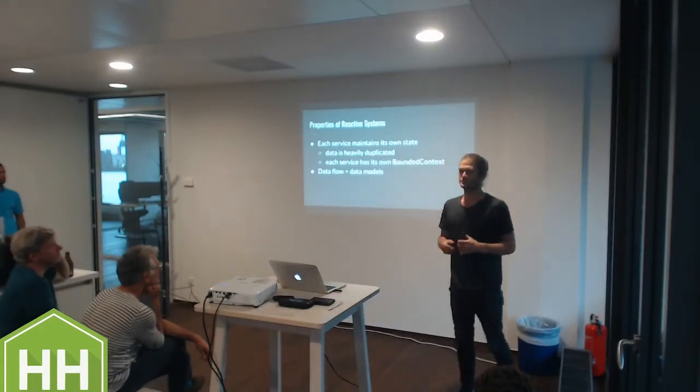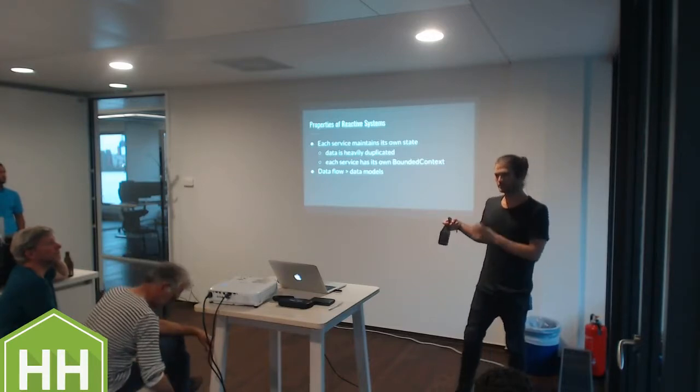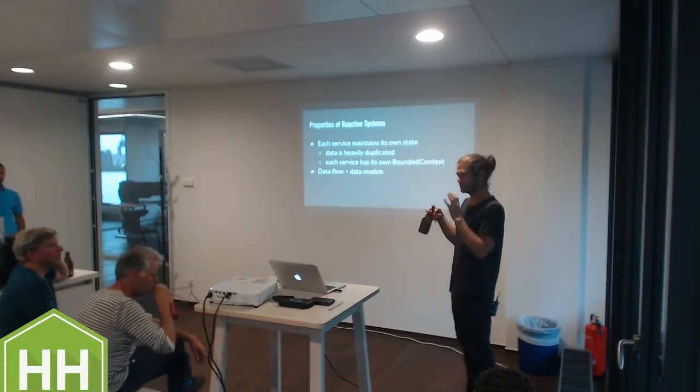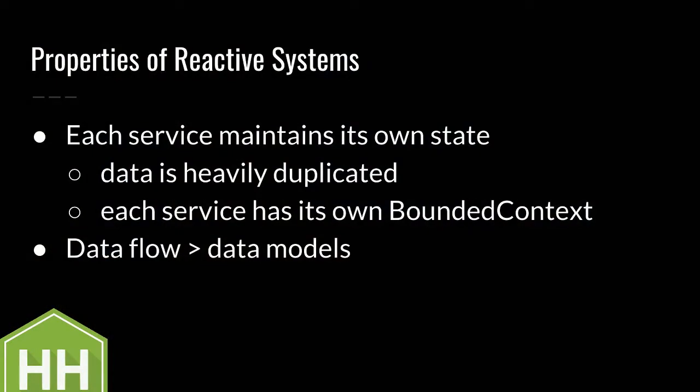The basic idea is to do heavy data duplication and have bounded contexts from DDD for each individual service. You subscribe to what you need, maintain your own state, have your own view on the world, and whenever an event comes in you can fully action it, publish something, and others can subscribe to that. Going this way, we ended up at currently 77 different microservices running in six countries.